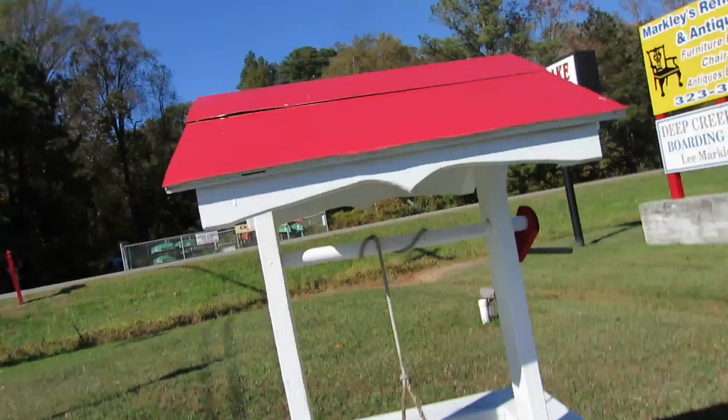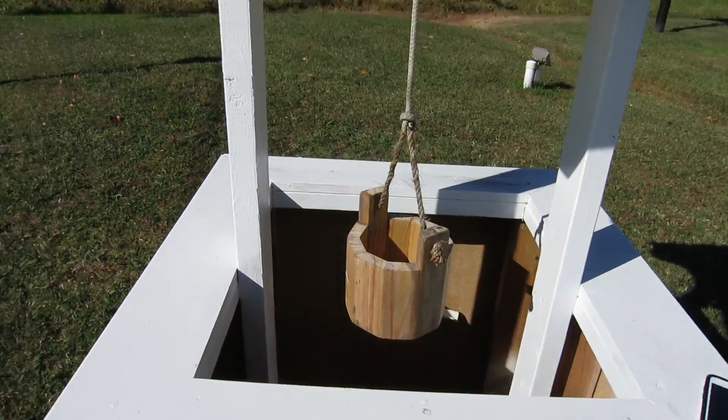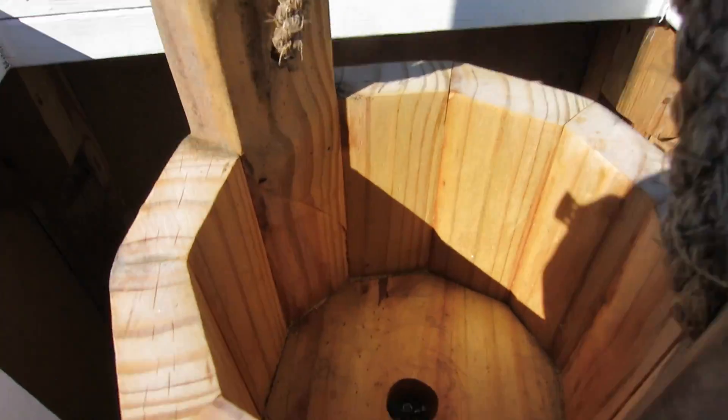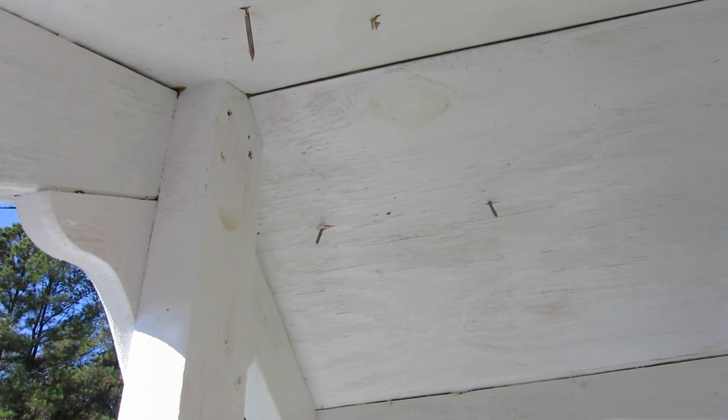GPS narrowed down on this little wishing well. Looked inside the bucket — nothing in the bucket. Looked in the rafters — nothing in the rafters.